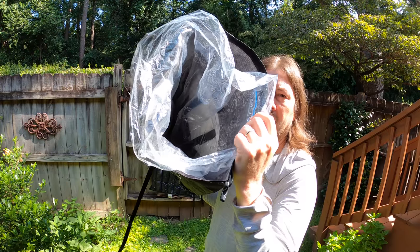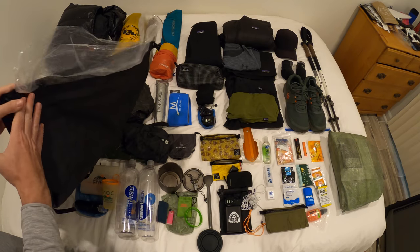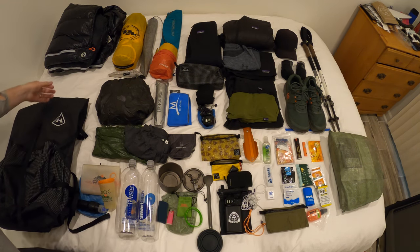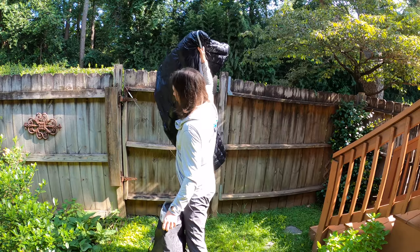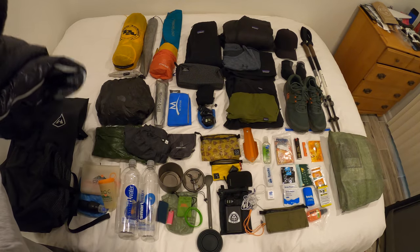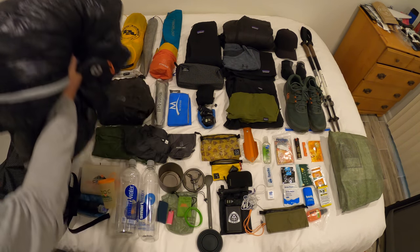This is a Dyneema pack and I have put a Nyloflume bag on the inside to make sure I keep everything nice and watertight. Over here is the Aegis Max quilt, rated for 32 degrees. I was going to take the Get Out Gear down blanket but this is a little bit warmer for those unpredictable nights, especially in the desert.